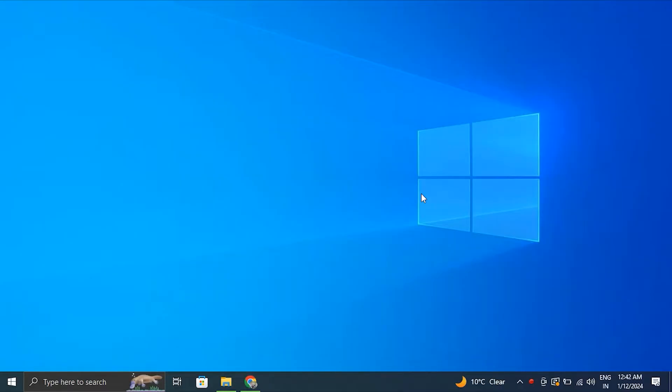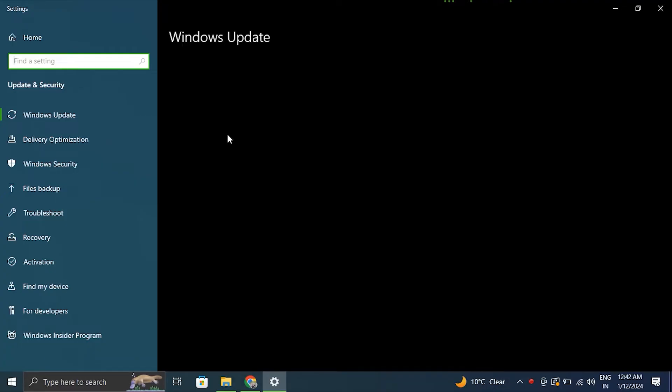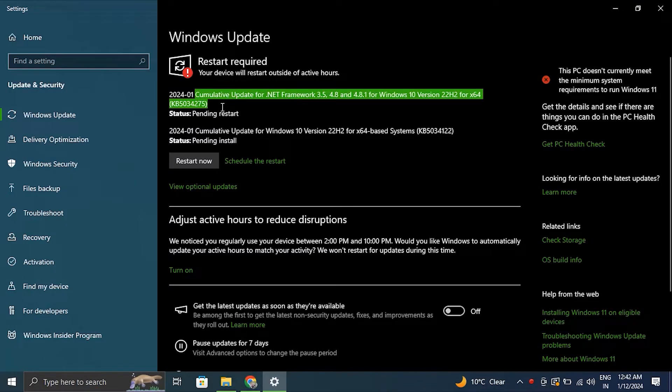Number one: check for Windows Update. Make sure your Windows operating system is up to date, as the Microsoft Store stuck on the loading screen issue can sometimes be resolved with the latest update.